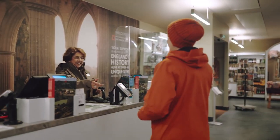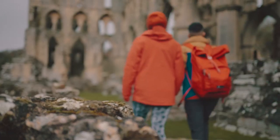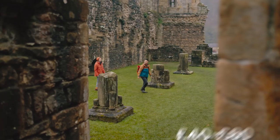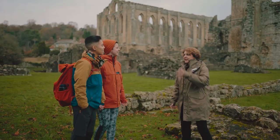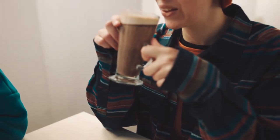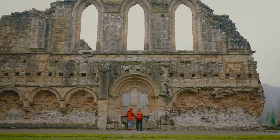For those mindful of expenses, 20 to 40 pounds should cover entrance fees and a delightful afternoon tea. If you're feeling more splurgy, a 40 to 80 pounds budget can bring you detailed guided tours and a hearty meal at a local eatery. Regardless of your spending, Rievaulx Terrace is a testament to England's timeless charm, ready to captivate every visitor.